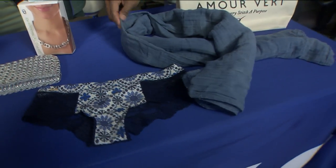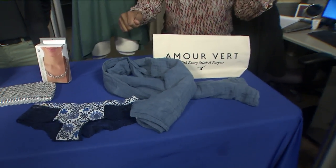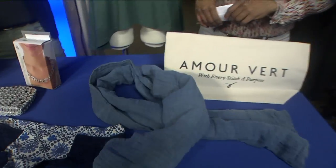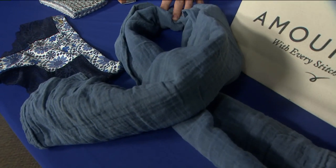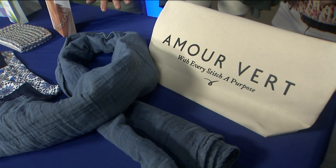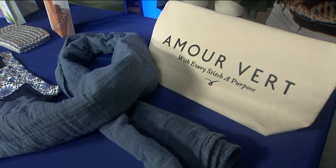And this scarf — scarf cape, whatever — I could use it in so many different ways. This is an organic cotton scarf, hand-dyed with plant-based pigments, and it's from Amor Vare. Amor Vare is on the higher end of the spectrum, so this scarf is about $58, but very high quality. All their products are made from sustainable or recycled fabrics.